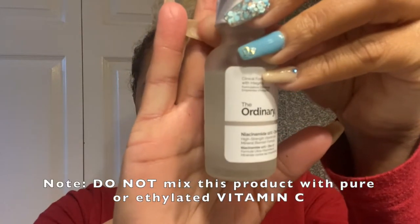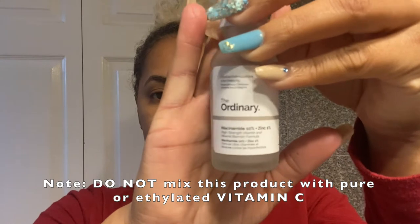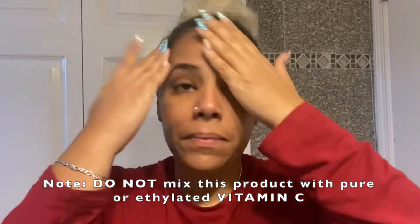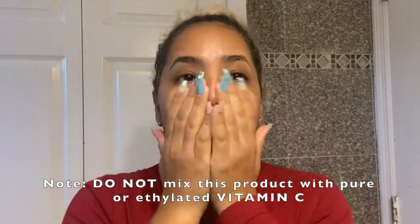I wait about 30 seconds and then apply my Niacinamide — this is great to combat blemishes and congestion on the face. I either use the Niacinamide or the Buffet serum and alternate between the two. I apply about four drops all over my face.